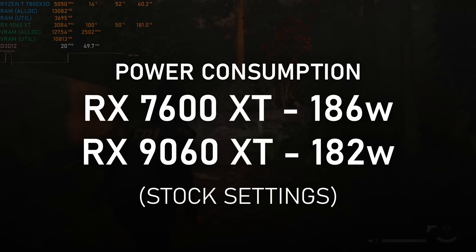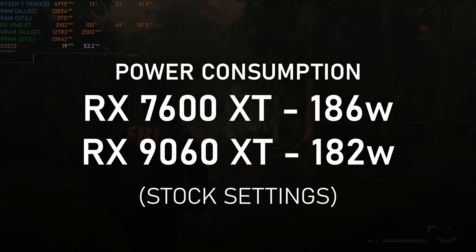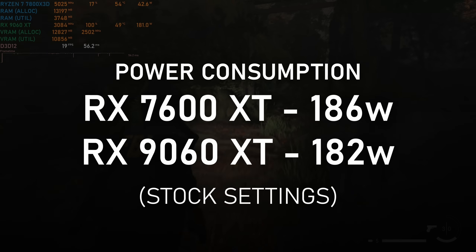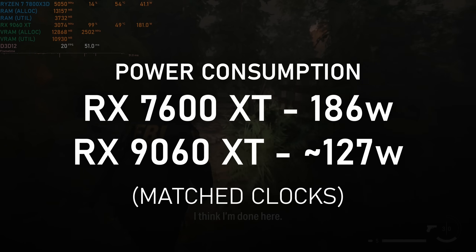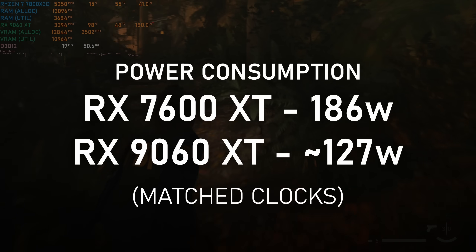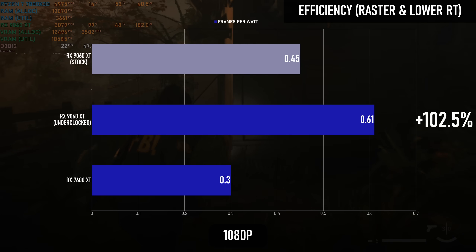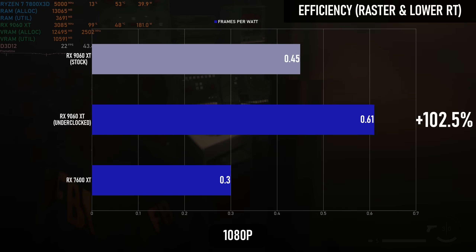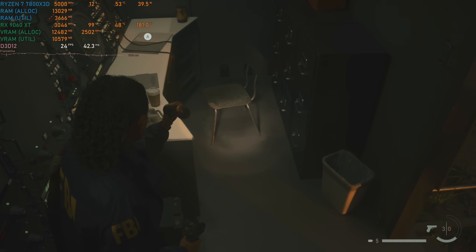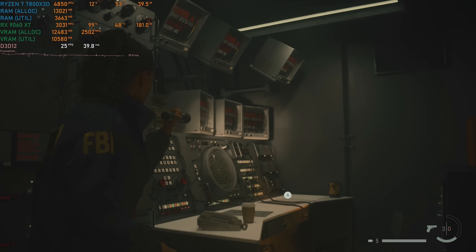In terms of power, you can't really separate the two cards at stock settings, which is kind of to be expected. Radeon GPUs boost as high as they can with the power and cooling available to them, so the power savings from the more efficient 4nm process are instead turned into higher clock speeds. Throttling the RDNA 4 card back to more closely match the older model does also reduce power consumption, pulling around 125 to 130 watts under load. This reduced power draw far outweighs the resulting performance loss when underclocking, so the efficiency difference between RDNA 3 and 4 is actually around 100%. Turn on ray tracing and that figure climbs to 130%.